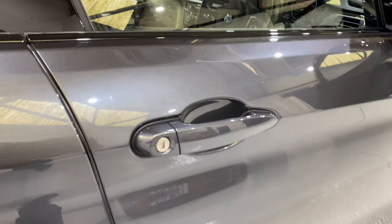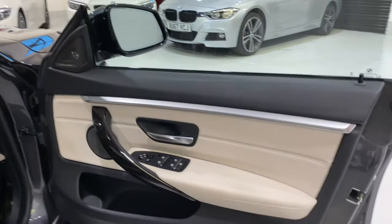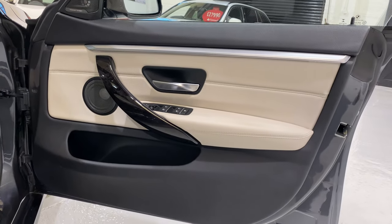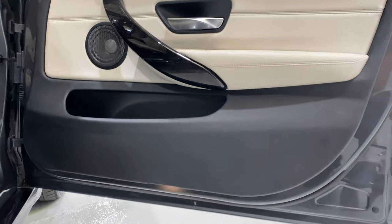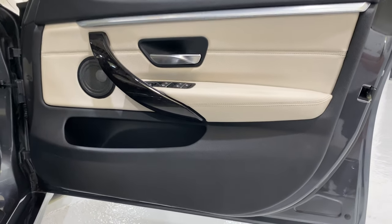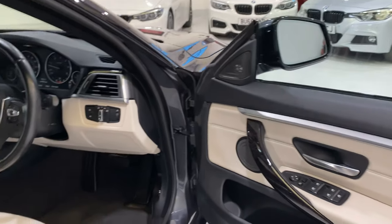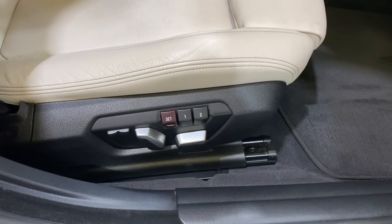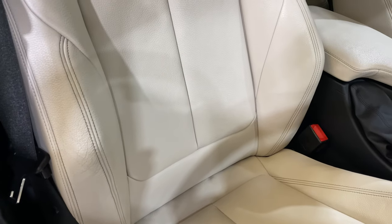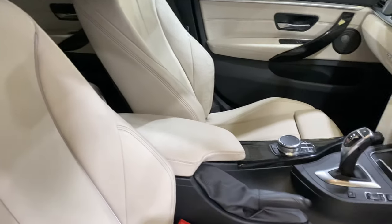Looking at the driver door handle — there are no scratches, nothing on the edges of the door either. Looking at this door card and puddle lights, all nice under there. We've got the memory seat on the driver's side, and all is nice in there.